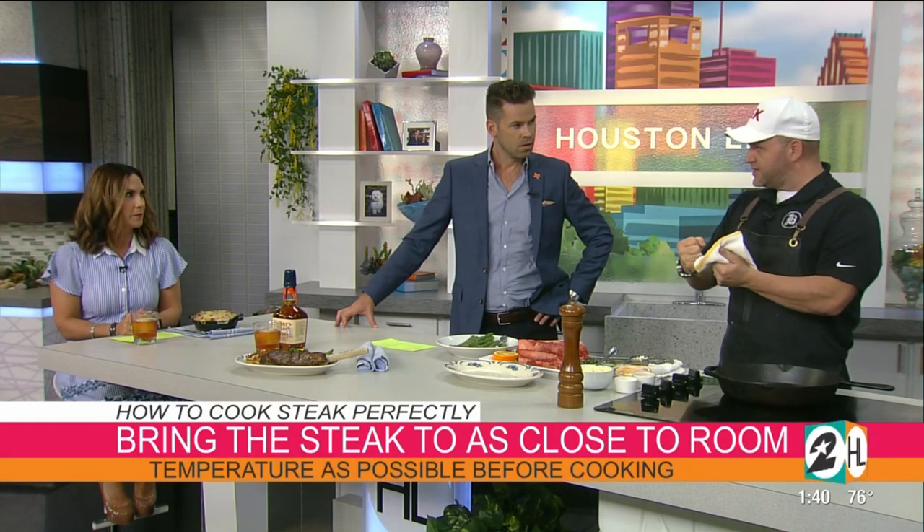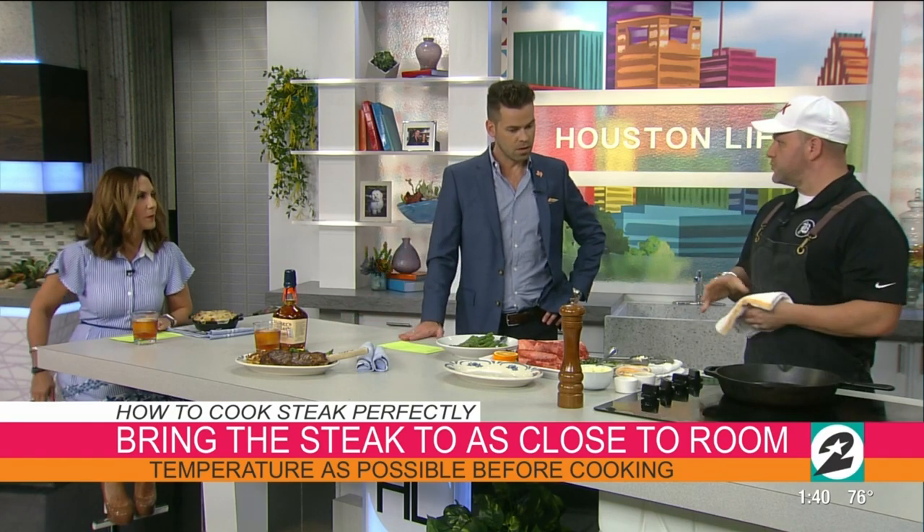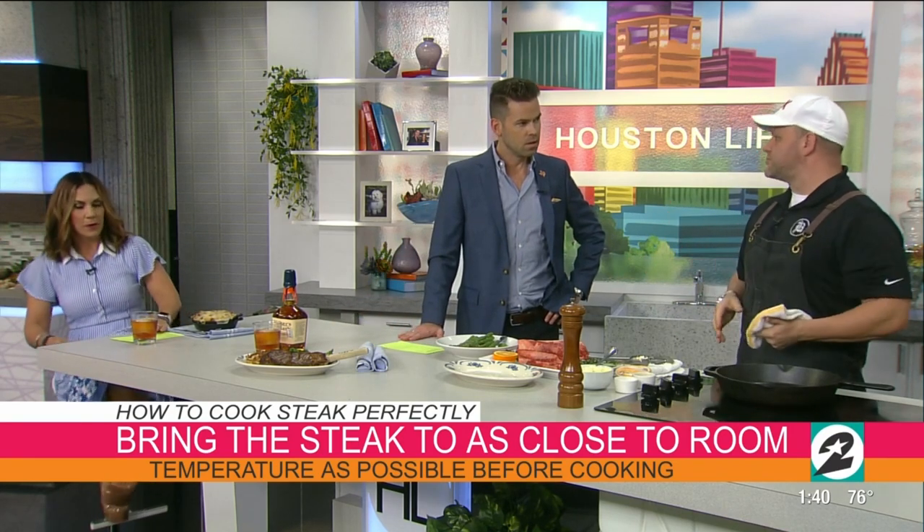You want to let it come up to room temperature — we don't want to take it straight from the refrigerator and put it into a hot grill or pan. That could make it a little bit tougher. We don't want to shock it and have all those muscle fibers seize up on us, so we brought these steaks closer to room temperature to avoid a drastic temperature change.